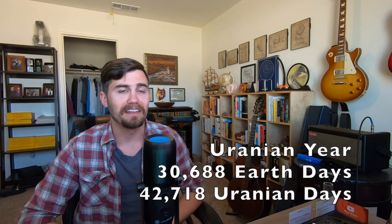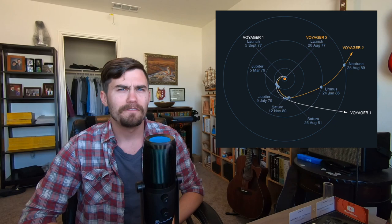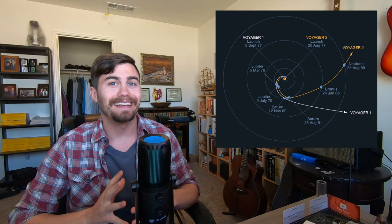Uranus also has retrograde motion because of this — it spins clockwise when viewed from what we call above in our solar system. And we have no idea why it is tilted that way. A day on Uranus is 17 hours and 14 minutes. It takes Uranus 84 Earth years to orbit the sun — 30,688 Earth days to be exact, or 42,718 Uranian solar days in a Uranus year. Uranus also has a ring system, though not distinct like Saturn's because they're composed of dark particles that don't reflect much light. Jupiter, for that matter, has a tiny, faint ring system too. We've only ever flown one craft to Uranus — or Neptune, for that matter — and it was just a flyby with no orbiter. Voyager 2, launched August 20th, 1977 — 15 days before Voyager 1 for some reason — reached Uranus on January 24th, 1986.